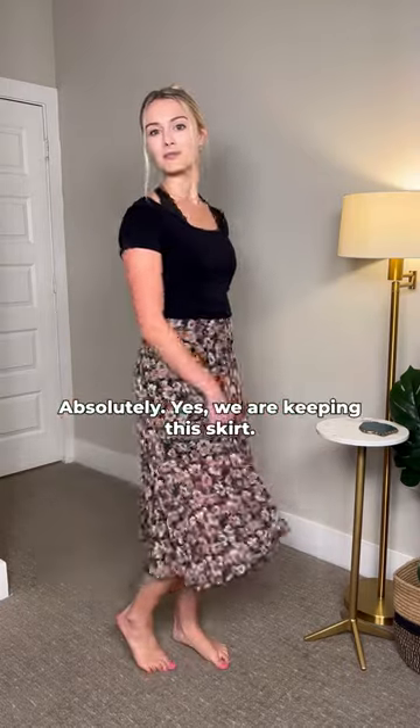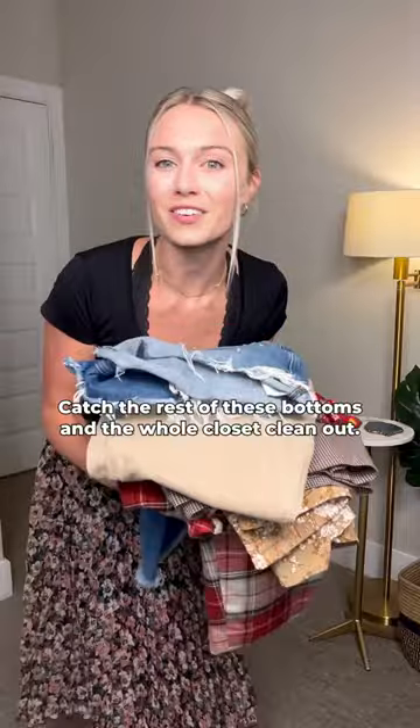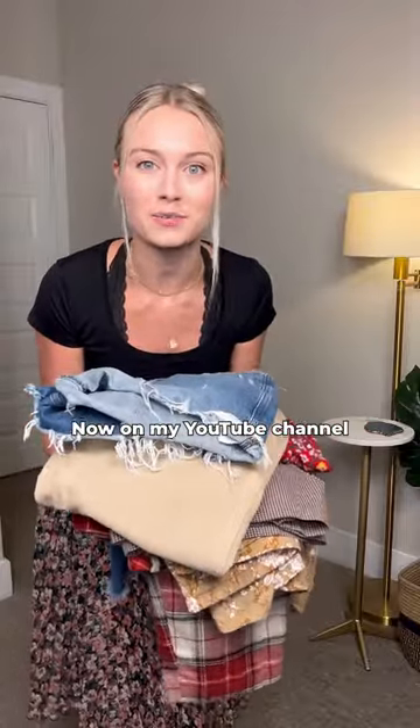Absolutely yes, we are keeping the skirt. Catch the rest of these bottoms and the whole closet clean out now on my YouTube channel.